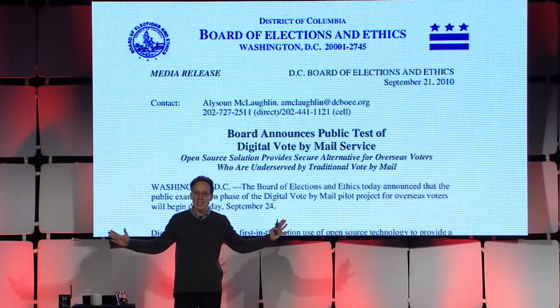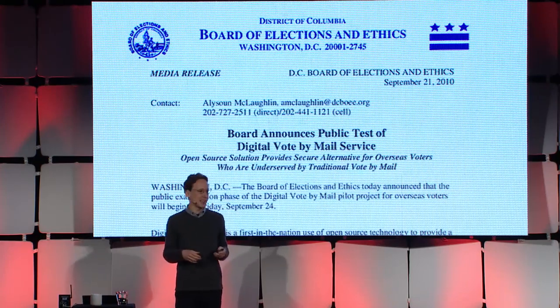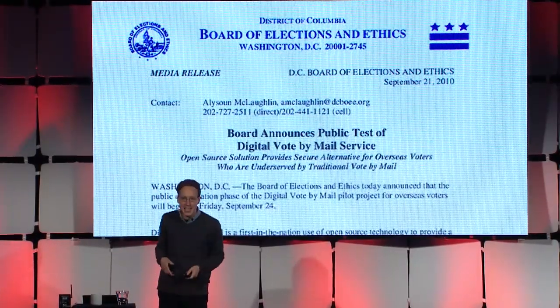They did a lot of things right. They hired good developers, they open sourced the system, they solicited public input. They even decided to hold a public challenge a couple of weeks before the general election, where anyone from the public who wanted to try to hack in and show that the system was vulnerable was invited to. It's not every day that you get invited to hack into government computers without going to jail, and so my students and I couldn't resist taking them up on that.